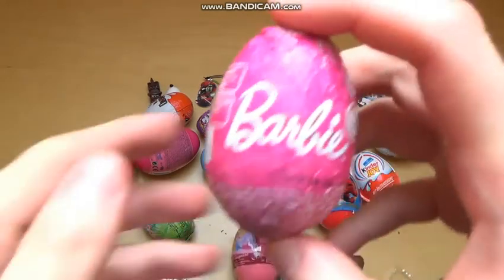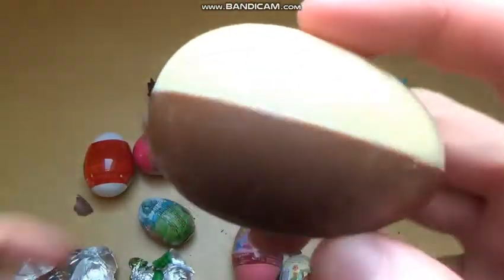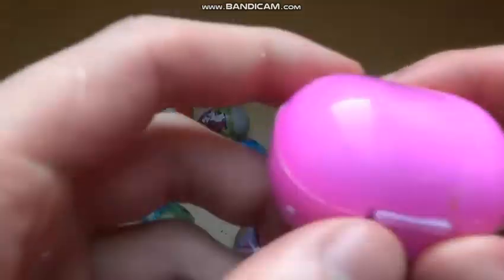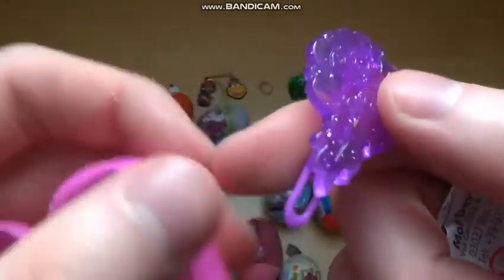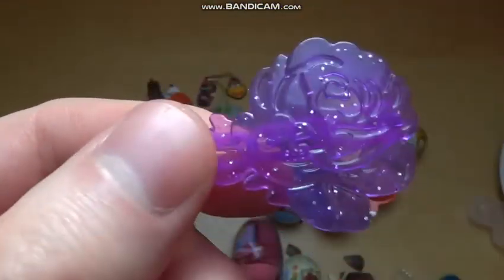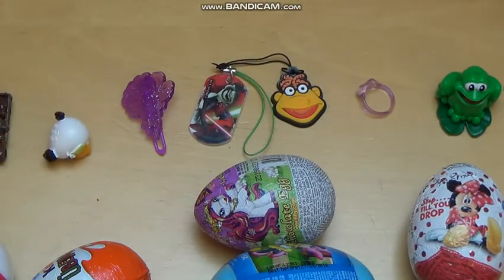Why not Barbie? The egg is very pink, with white and chocolate with stars on the surface. There's a super pink capsule. Inside is something for your hair - a clip basically. I think the clip is actually quite exciting - more exciting than the keychains but not as exciting as the bird.